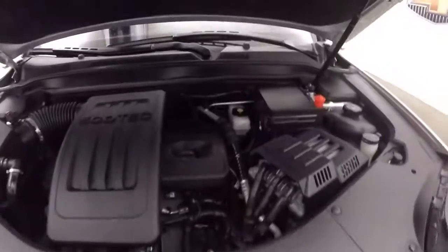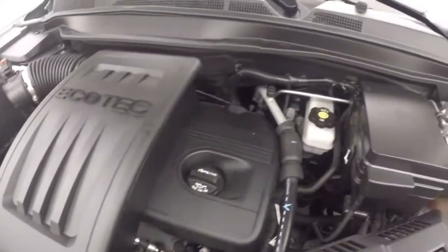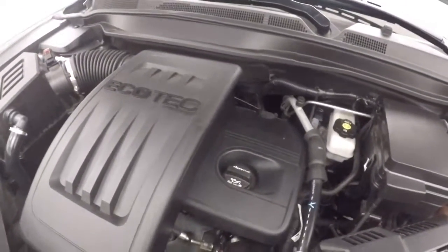We'll look underneath the hood here. Your 2.4 liter — not turbo — Ecotec engine. Still great on gas and plenty of power.